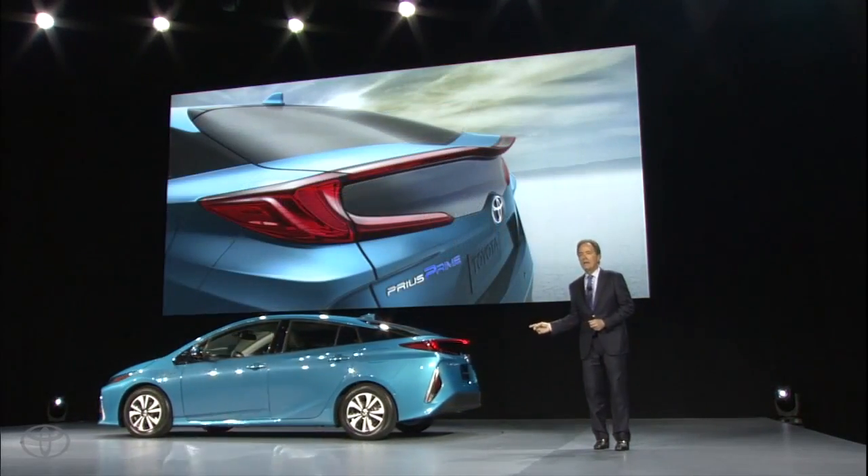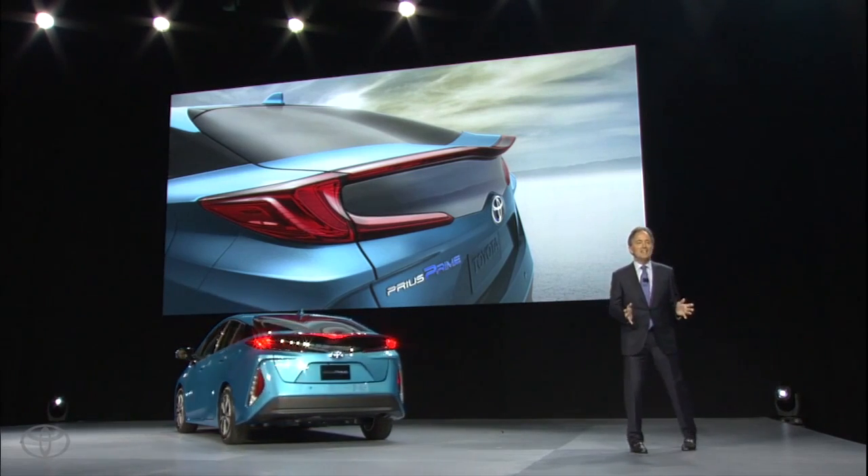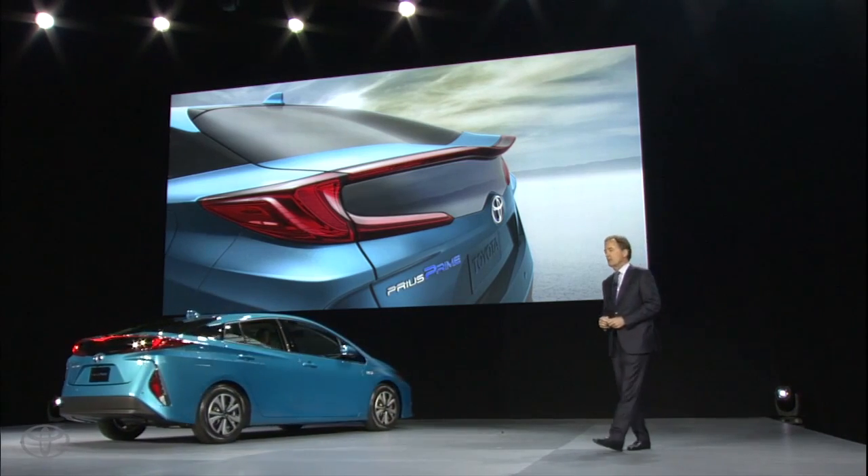Around back, the iconic rear spoiler is illuminated with a techy LED glow. A Toyota-first carbon fiber rear hatch saves precious weight.